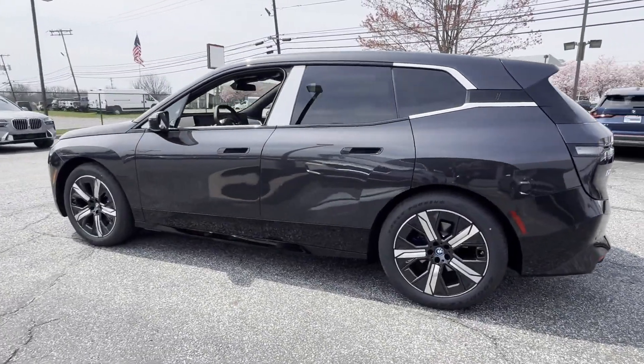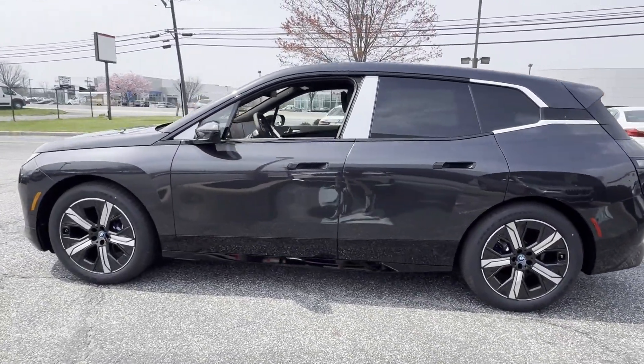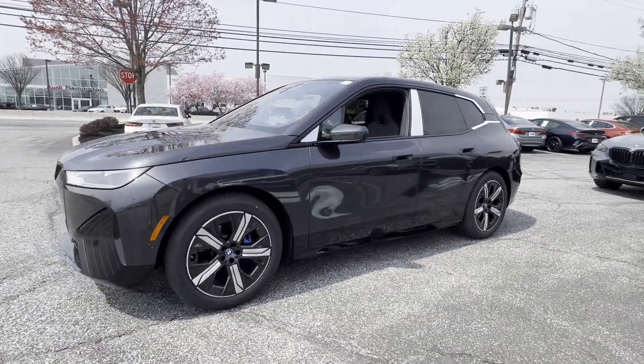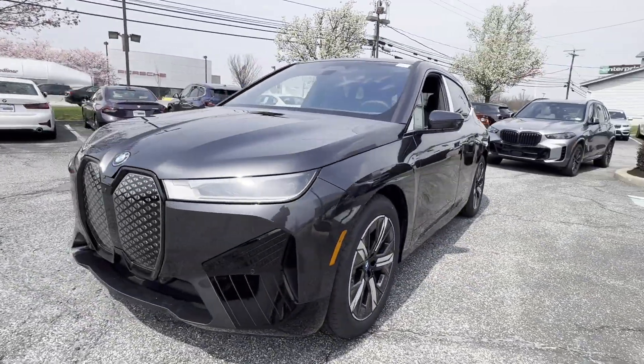All-wheel drive, heated side view mirrors, panoramic roof. This is a top-rated dealer. Make an appointment today to test drive this popular model.